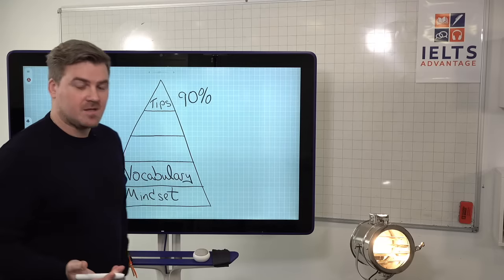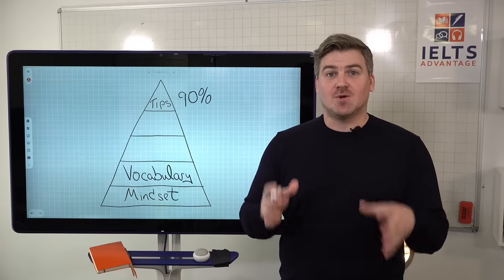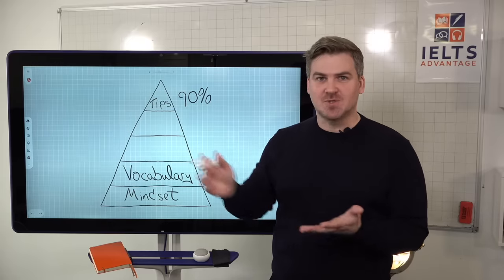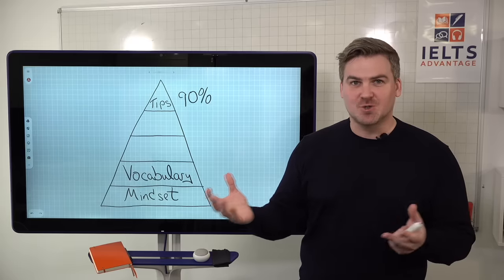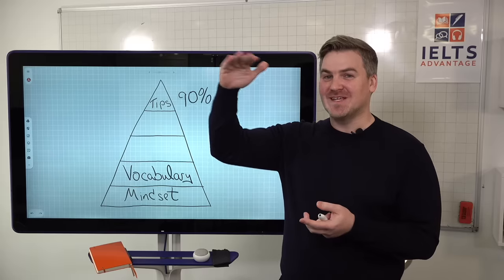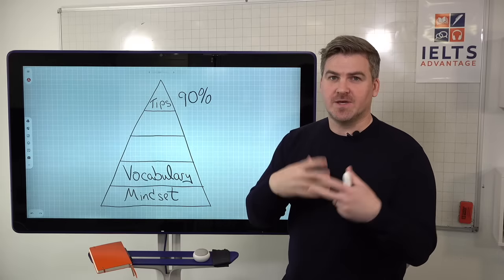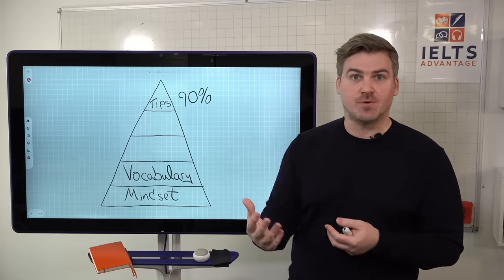The next important factor is vocabulary. Basically, the reading test is not only a reading test — it is also a vocabulary test. If your vocabulary is not at the level that it needs to be, it doesn't matter how many tips, hacks, or shortcuts you use. You're not going to convince IELTS that your reading skills are at a certain level if your vocabulary is not also at a certain level. We'll give you a free ebook at the end to help you strategically improve your vocabulary.